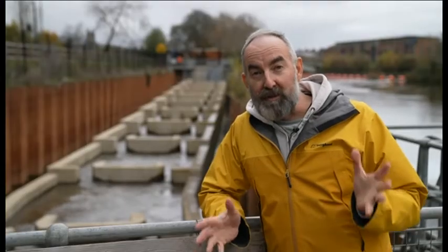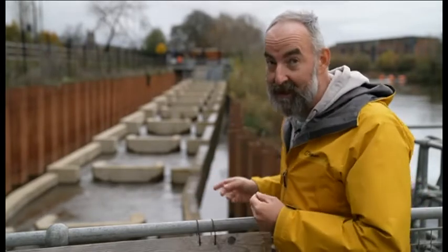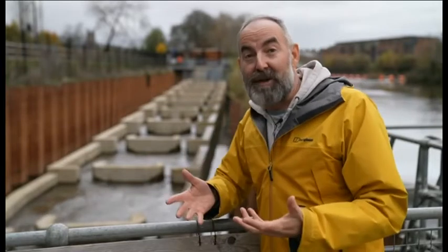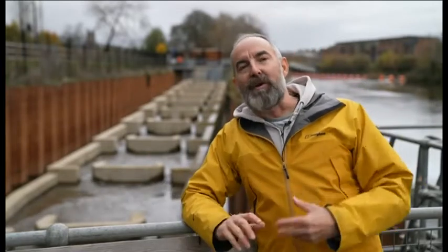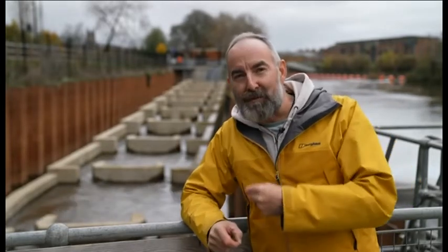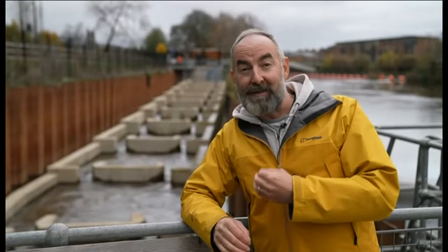Here we are at the bottom of the fish pass, and we know the fish are using it because we've seen them go past the window in that building up there. But what about the next three fish passes as you go up the river? Some of the fish have been tagged, and we know that some of the tagged fish have made it all the way up to the bottom of the fish pass in Stourport, right at the top.